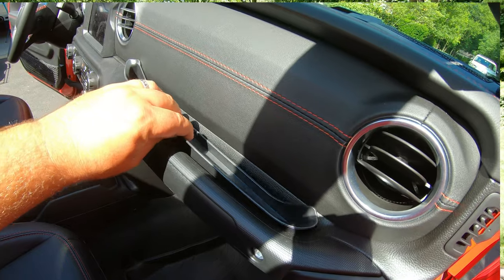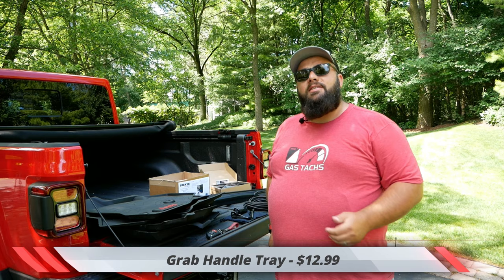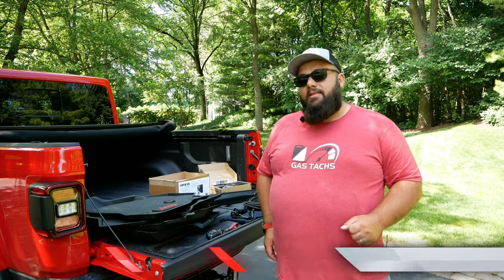Next I got a grab handle tray. Right in front of the passenger front seat there's the grab handle, and this is just a little tray that slots in there so my wife has somewhere to put her phone. That sent me back $13.